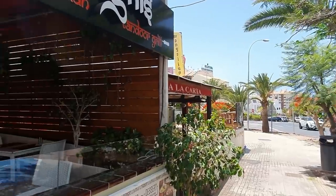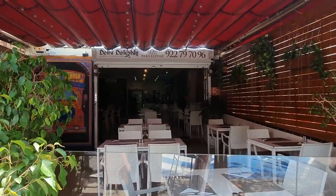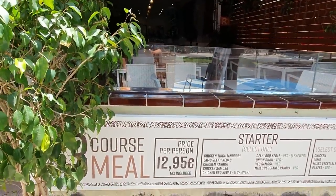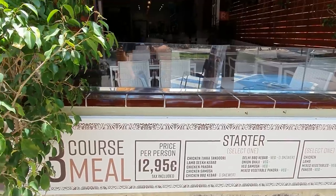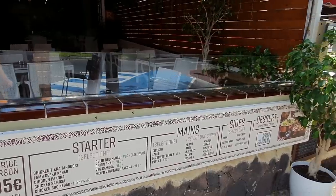Daily Delights Indian will be open later as well. I'd recommend in here — I've had the chicken curry in there and it's quite nice. They've got some good deals: a three-course meal for €12.95 with a good selection of starters, mains and dessert.